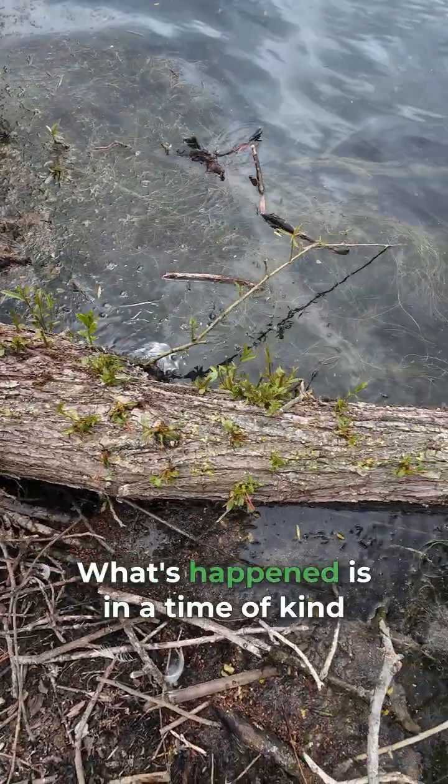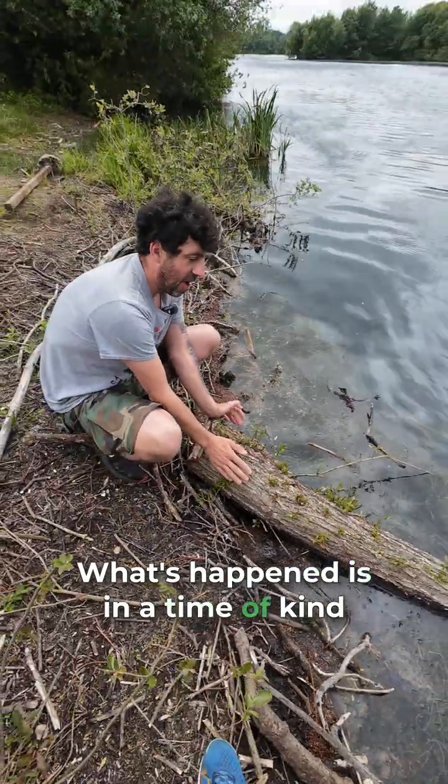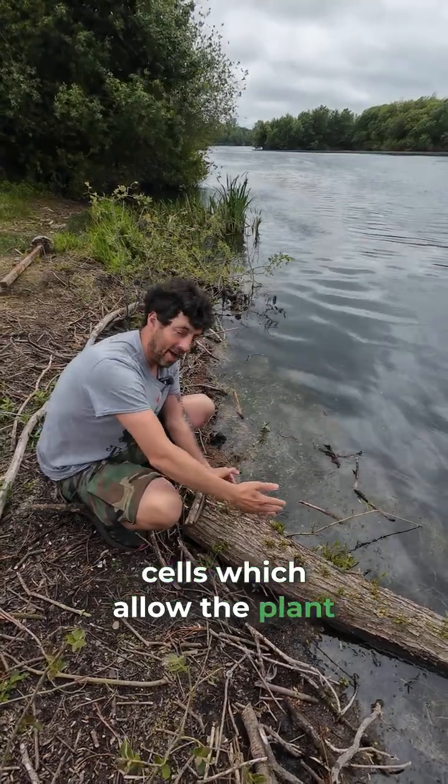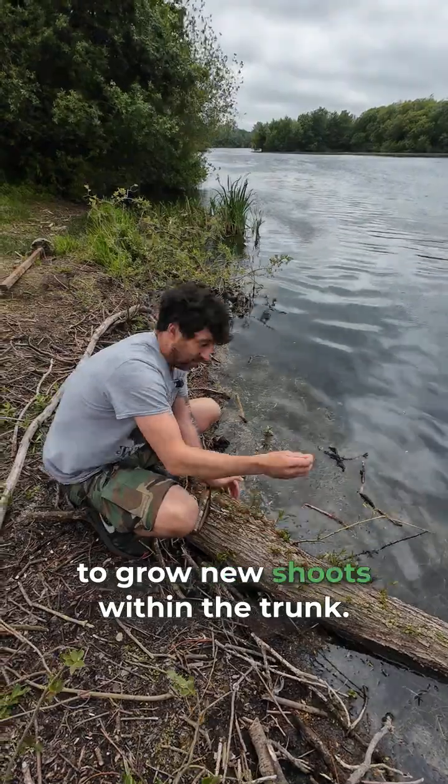What's happened is, in a time of stress, this has formed meristematic cells, which allow the plant to grow new shoots within the trunk.